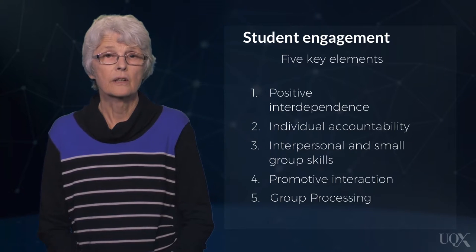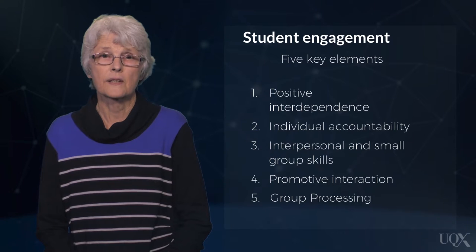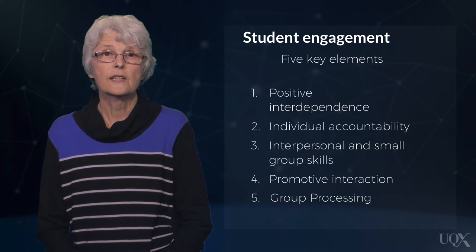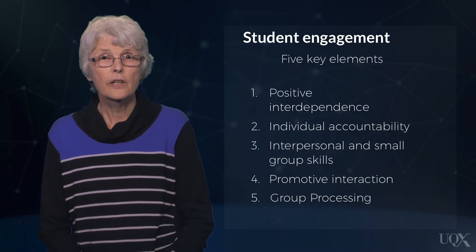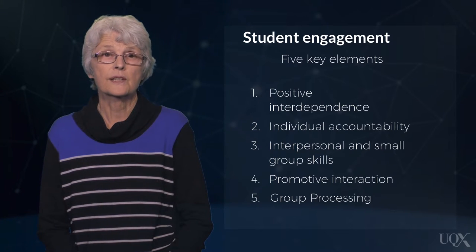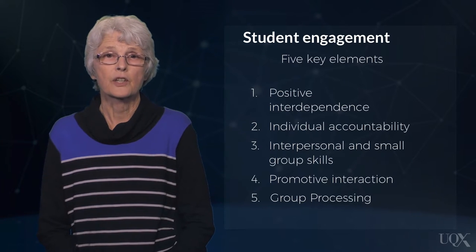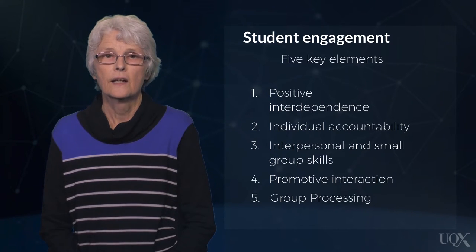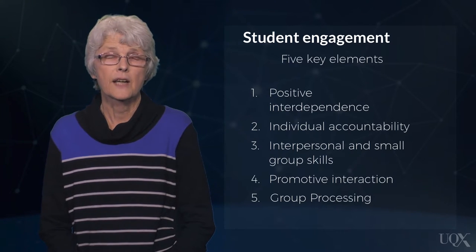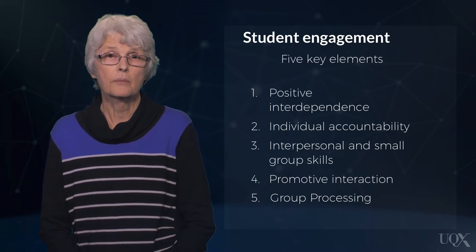Promotive interaction involves students encouraging and facilitating each other's efforts. Students do this when they provide information and assistance, offer constructive feedback to improve performance, and ensure that all members have access to the materials and resources needed to complete the tasks. When students interact constructively with each other, they learn to use language to explain their ideas and experiences, negotiate meaning around a task, and develop new ways of thinking and behaving that they may not have considered previously.